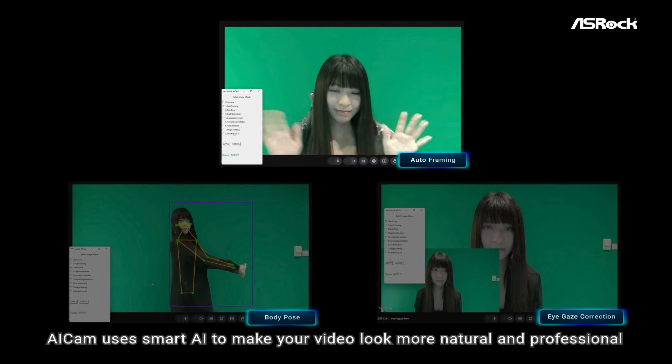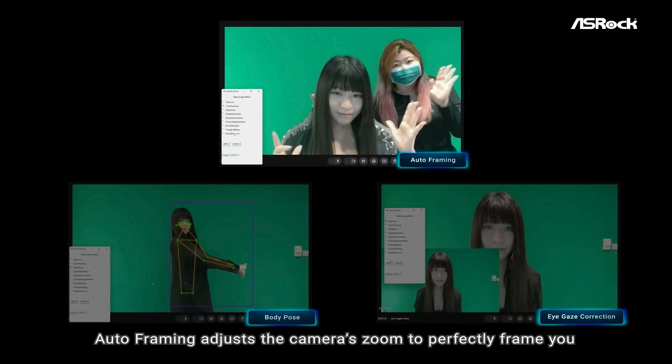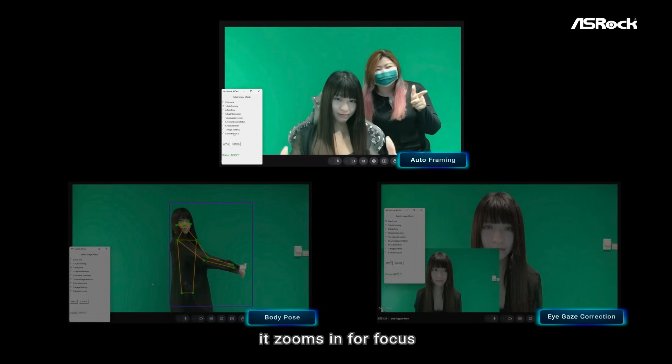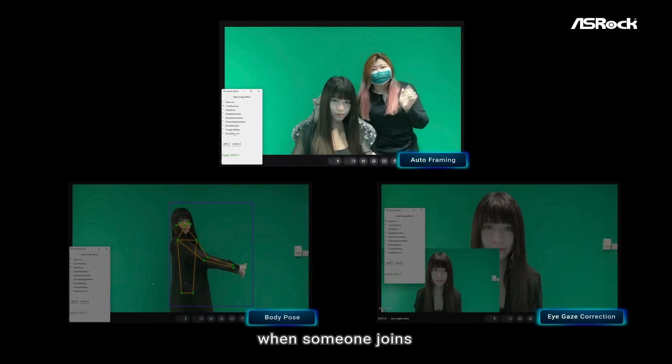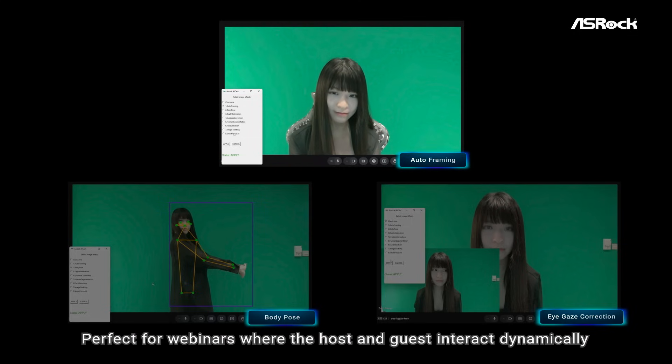AI Cam makes your video look more natural and professional. Auto-framing adjusts the camera's zoom to perfectly frame you. When it's just you, it zooms in for focus. When someone joins, it zooms out to include both — perfect for webinars where the host and guests interact dynamically.